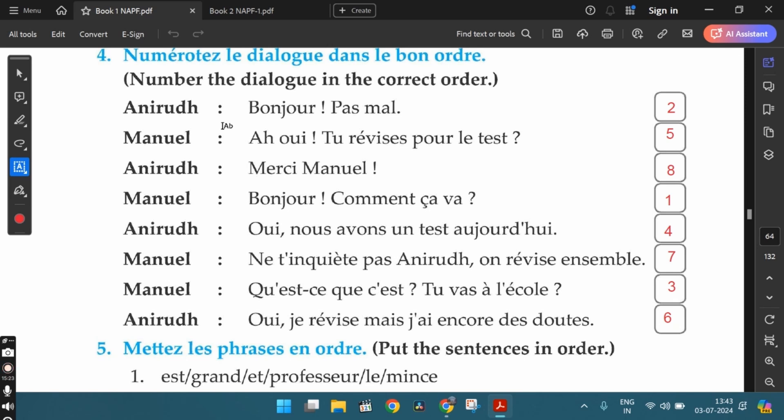Then Manuel replies: ah oui, tu révises pour le test? — oh yes, are you revising for the test? Then Anirudh replies: oui, je révise mais j'ai encore des doutes — yes, I am revising but I still have some doubts. The word encore means 'still' and doutes means 'doubts'. Then Manuel replies: non, t'inquiète pas Anirudh — don't worry Anirudh. On révise ensemble — we shall revise together. Ensemble means 'together'. Then Anirudh says: merci Manuel — thank you Manuel. So this is the right order.